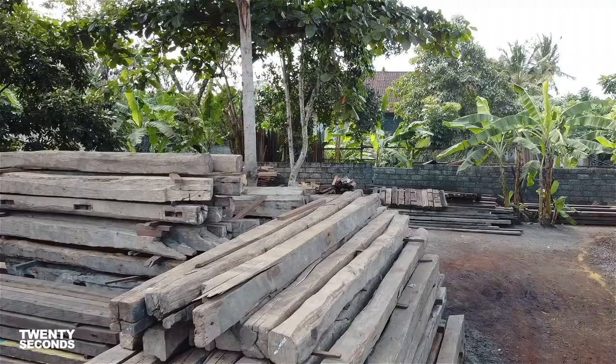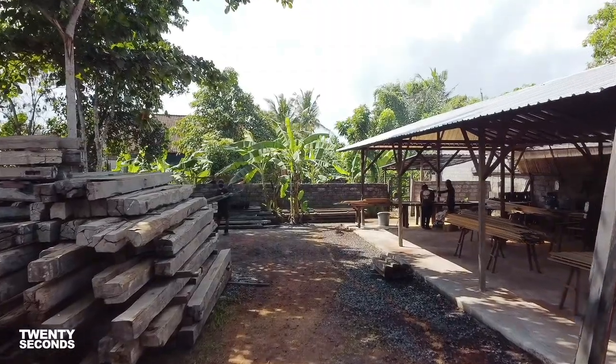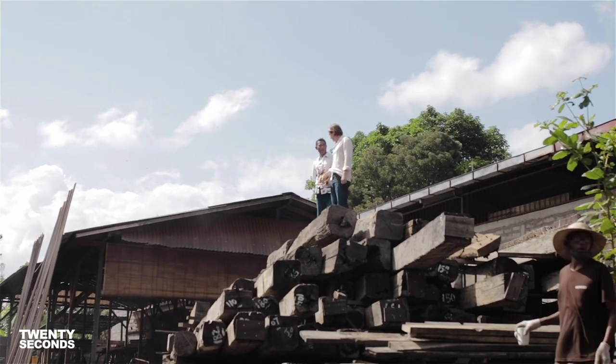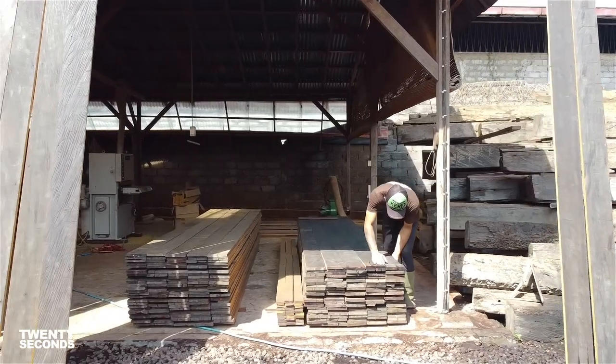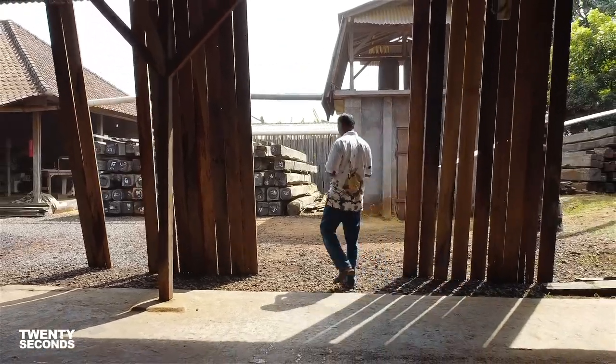The whole process — from finding the woods, getting it out where it is, oftentimes in the middle of the jungle in Borneo, really deep down in there because it's a bridge. Getting it onto roads, you need to get it onto a lorry that needs to be big enough and the roads need to be big enough. You need to get it out onto boats all the way into Bali through the legal process of having everything checked.